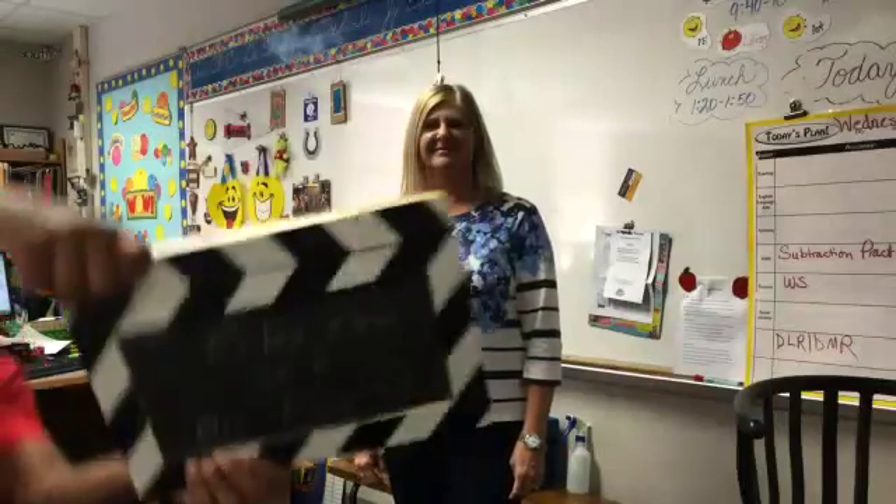Lights, camera, action! Welcome to Robey Elementary, grade 4, Mrs. Fien's class, room 24. We're here today with Mr. Crosland doing water tables.